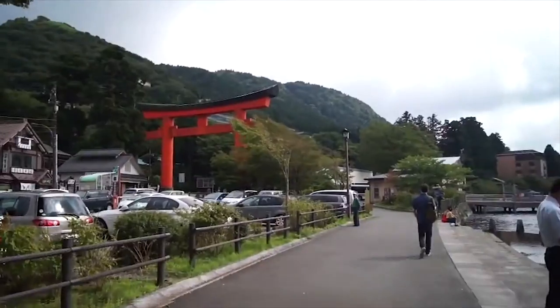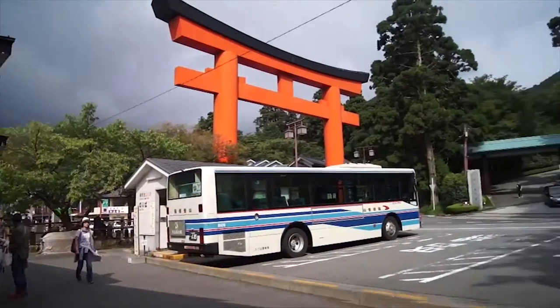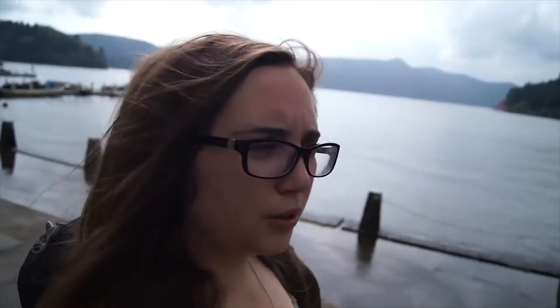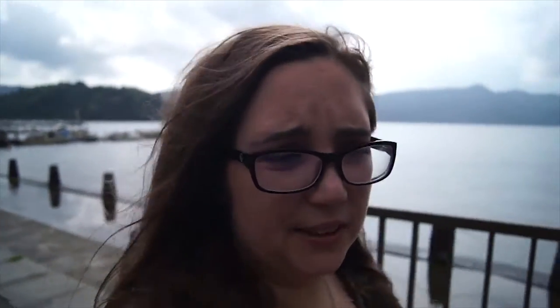We're now in Motohakone and looking for the pirate boat. There are two types of boats and the pirate boat is the one to take. It turns out the last boat is at 3 o'clock, which gives us a little bit of time. We want to go and see the shrine on the opposite side, so we'll be walking over there and keeping track of time — we'll have about 40 minutes.